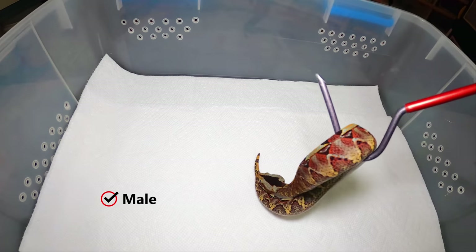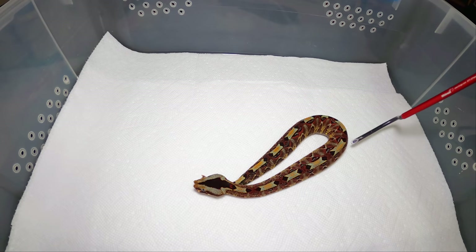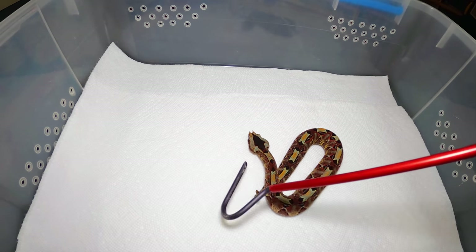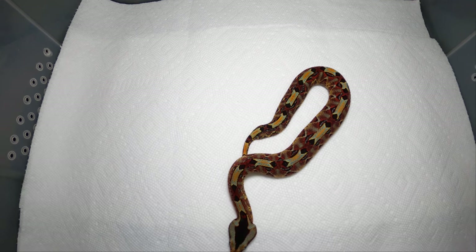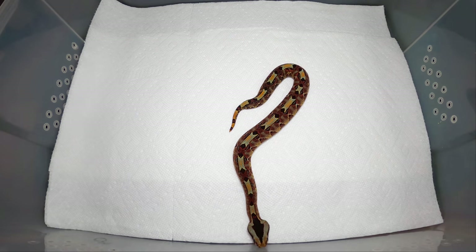Now, imported rhinos — this snake is known to bring all that crap in with them. All the viruses, all the stuff comes in on rhinos. It's the snake that spreads paramyxovirus and all the stuff that can kill your whole collection. So if you're getting imported rhinos, my best advice is quarantine them for at least a year.